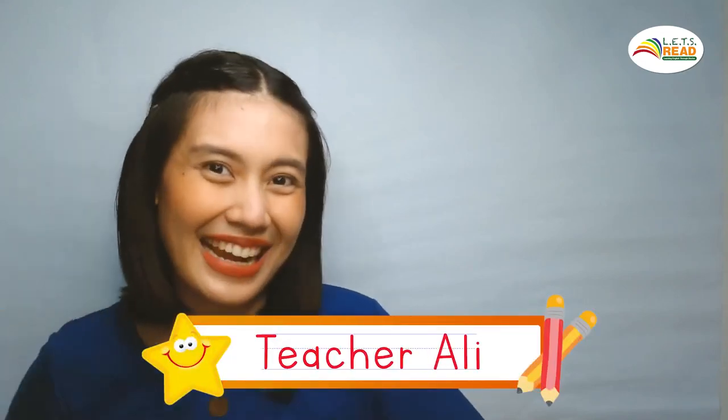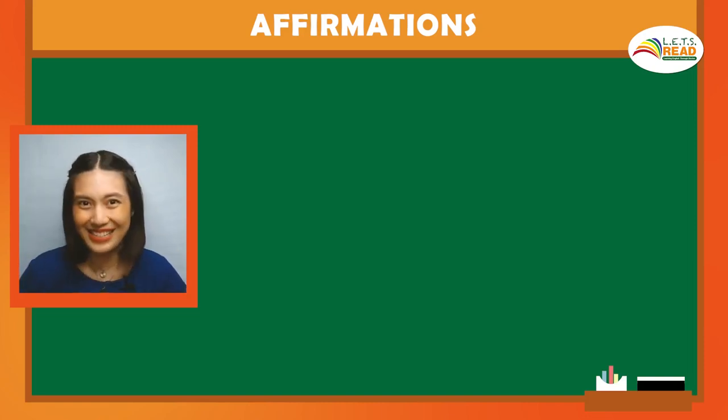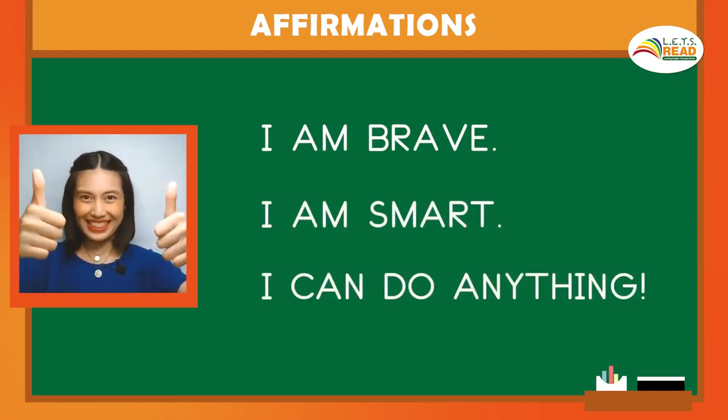Hello! Welcome to our Let's Read at Home Lesson 2. It's your friend, Teacher Allie. Do you remember our affirmation for the week? Let's say it together. I am brave. I am smart. I can do anything.